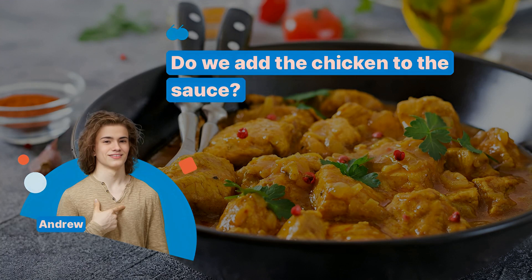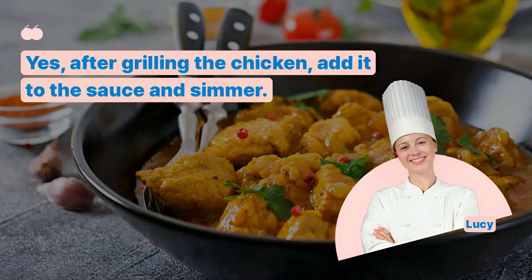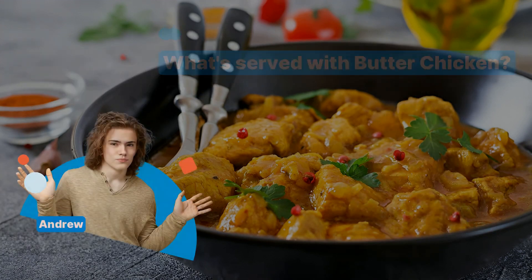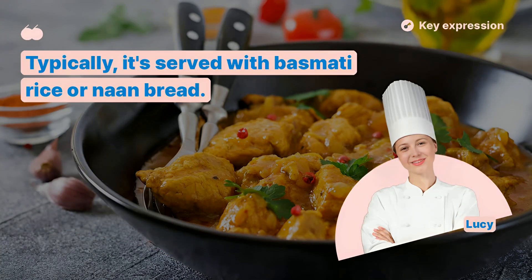Do we add the chicken to the sauce? Yes, after grilling the chicken, add it to the sauce and simmer. What's served with butter chicken? Typically it's served with basmati rice or naan bread.